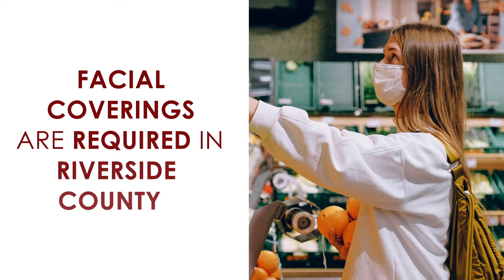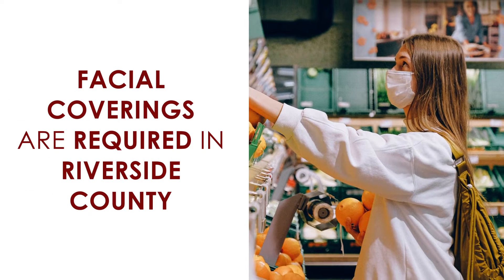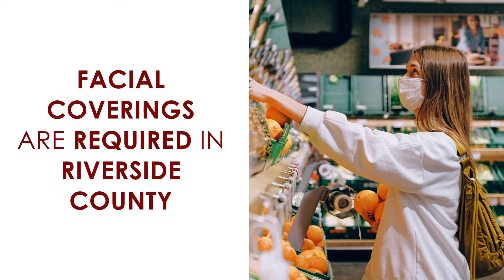During the COVID-19 pandemic, many people are taking extra precautions when out in public. This includes facial coverings, which are now required in Riverside County when out of the home.